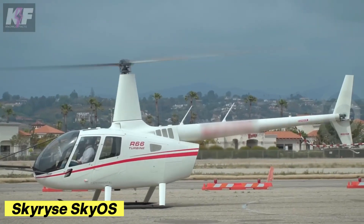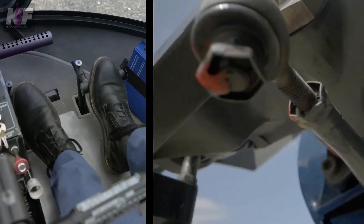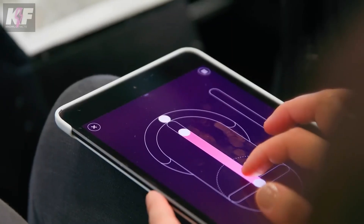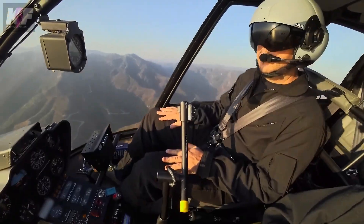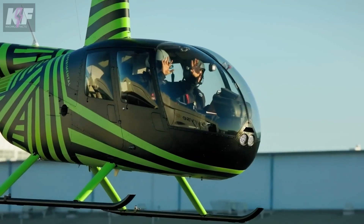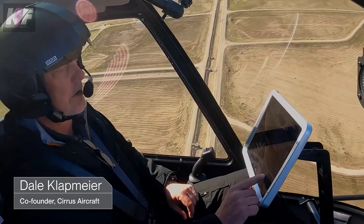Flying a helicopter is no small feat, with its cockpit filled with switches and controls, but the Skyrise team has simplified this with SkyOS. This advanced system handles most of the work, from starting the engine with a swipe on the touchscreen, to hovering and landing with a single command. SkyOS even boasts the remarkable ability to perform an autorotation landing with the engine off, making it a game-changer in aviation technology. With SkyOS, piloting a helicopter is no longer just for experts — it's for everyone.